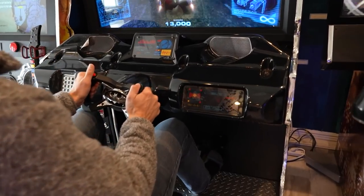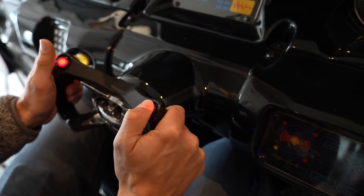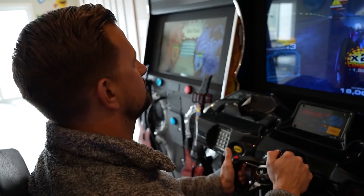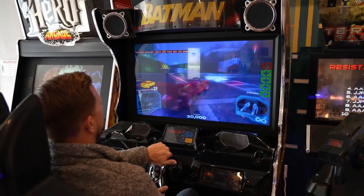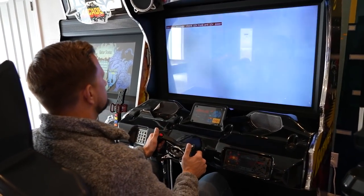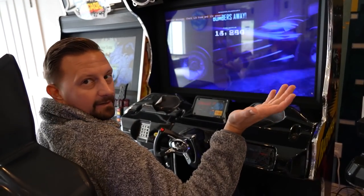I want to get on this Batman game real quick. We're doing it! I like how the whole thing shakes. Oh no, I ran into an ambulance — not good. I feel like I'm doing kind of good. Did I do it? I did it! You're like the game already — you're a real Batman.